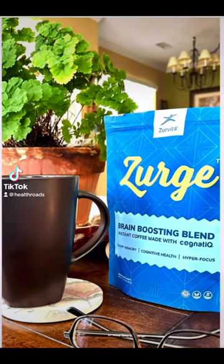Introducing Zurg, a brain-boosting functional beverage by Zervita.